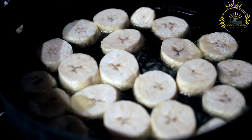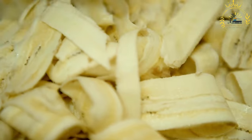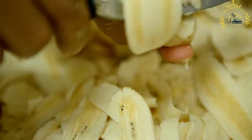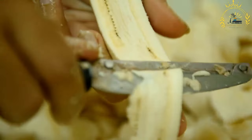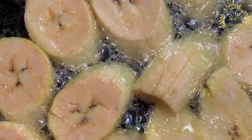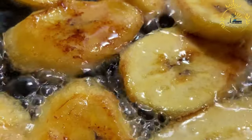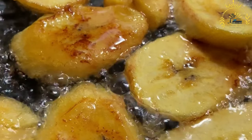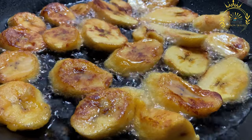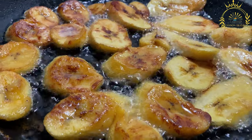Serving and Variations: Plantains frits are typically served hot as a tasty street snack or side dish, and can be paired with dipping sauces such as spicy sauces or garlic mayonnaise. They can be seasoned with a sprinkle of salt, sugar, or spices like cinnamon or chili powder. Plantains are a staple food in many African countries, including the Central African Republic, and fried plantains are enjoyed by people of all ages.